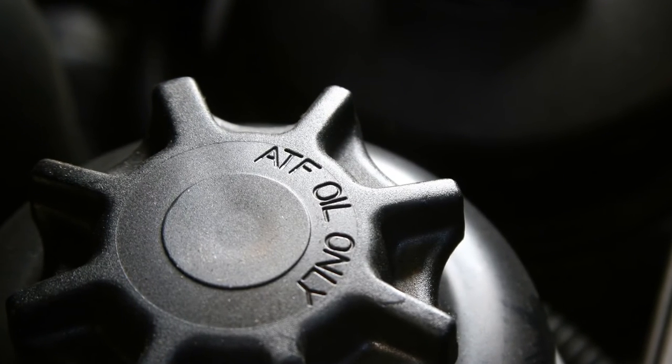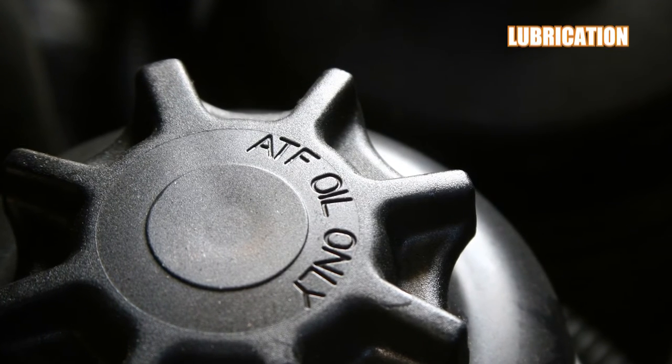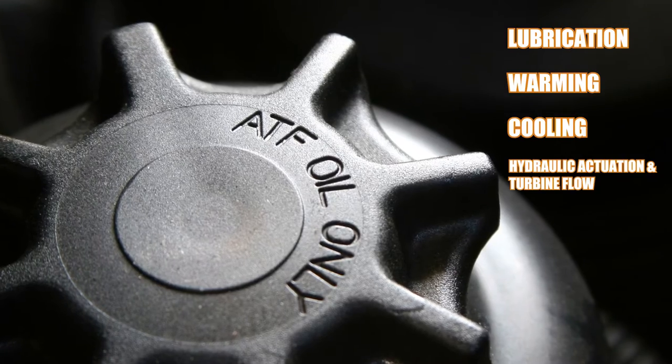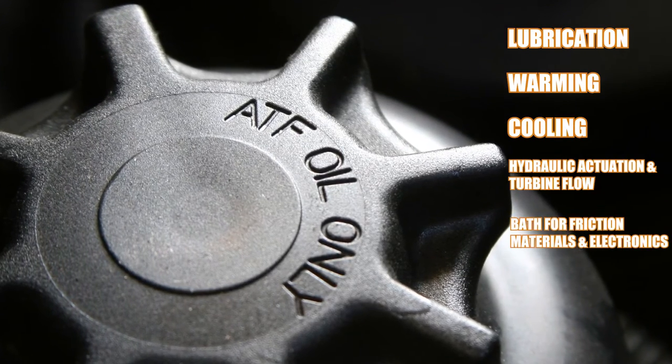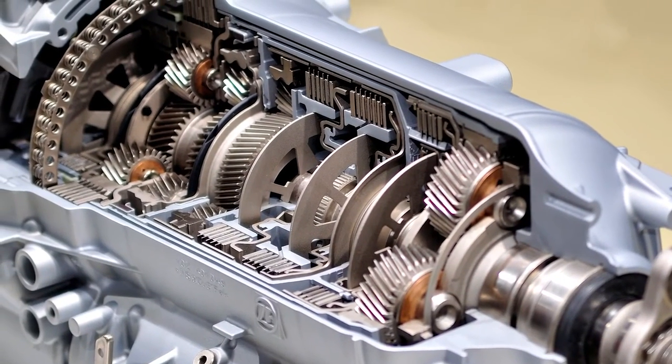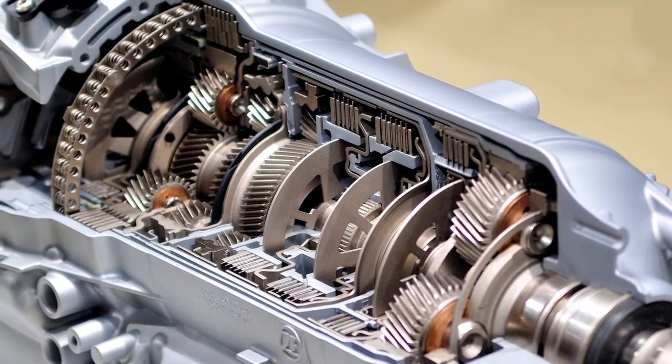Automatic transmission fluid, or ATF, is used for lubrication, warming, cooling, hydraulic actuation, and turbine flow, and as a bath for the friction materials and the electronics. With the demands on modern vehicles and transmissions increasing, fluid plays an ever more important role in extending the life of the system and minimizing wear on components.